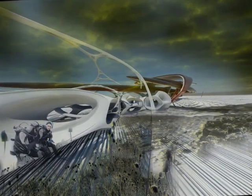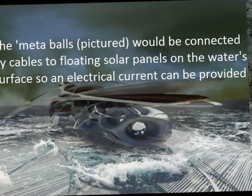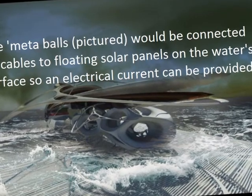It would be low enough for divers to swim around the structure, which looks as if it comes from a sci-fi film, but strong enough to create an electric field around the frame.